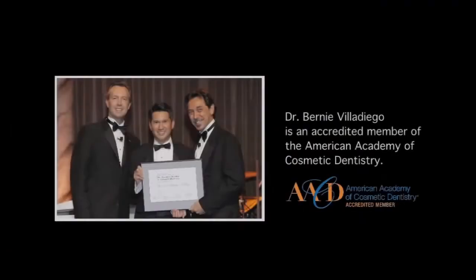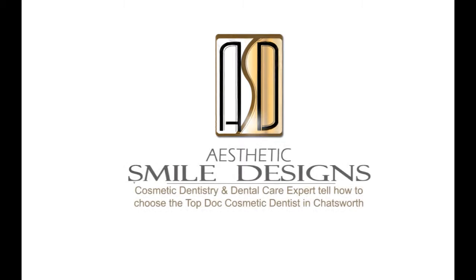My teeth now look completely different than they did before, when they were short and straight and masculine. Now I feel like I have teeth that go with my face. He's absolutely the best — absolutely heavenly.